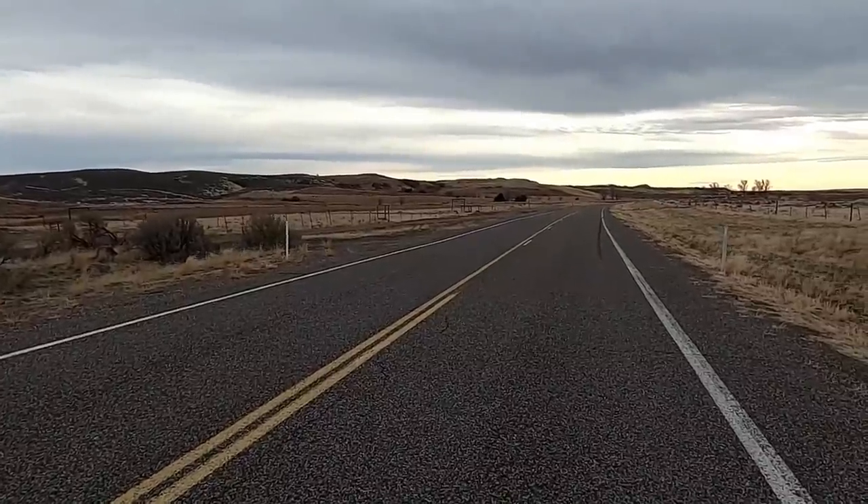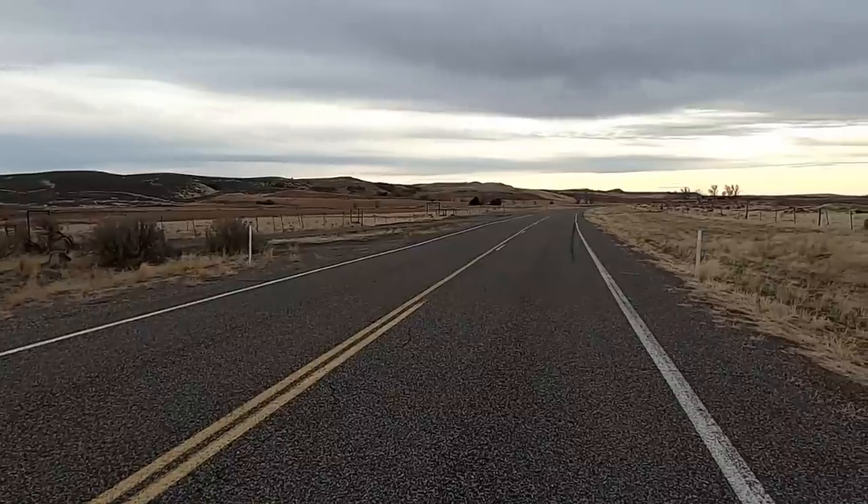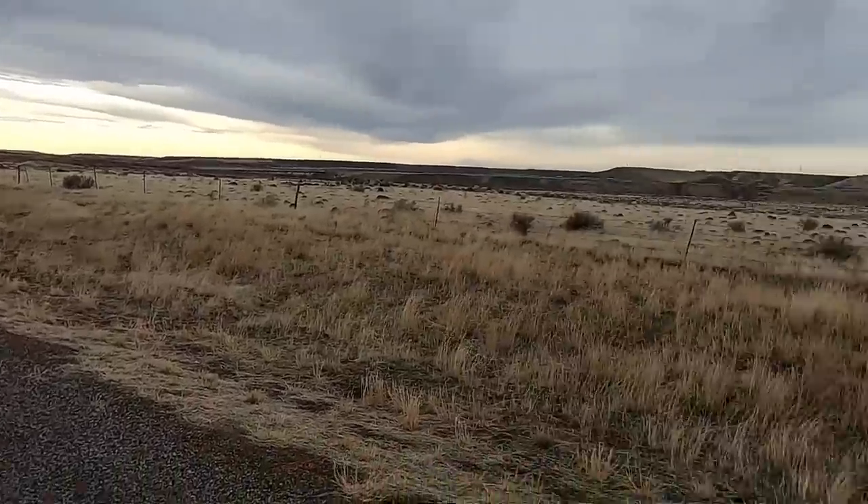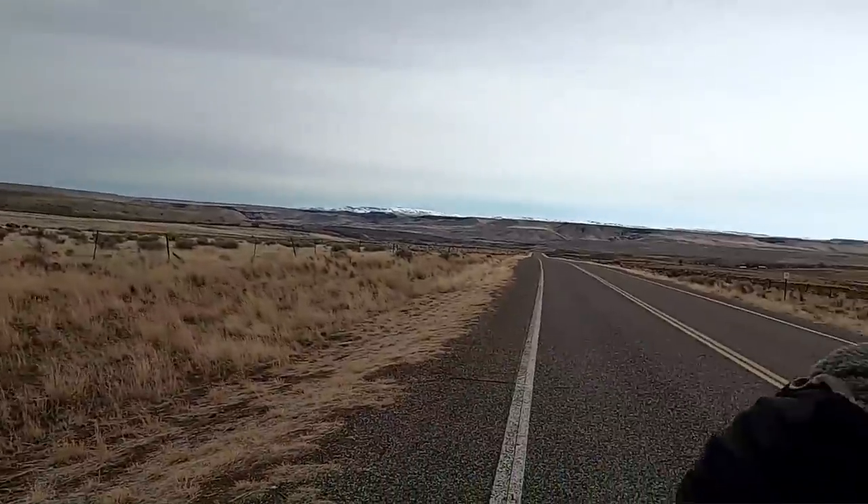Well hello there and welcome to this lonely, desolate stretch of Highway 30 on a windy day here in South Central Idaho. My name is Sean Wilsey. I'm a geology professor at the College of Southern Idaho and I'm going to share with you a little bit of this area's geology, looking at some really unique features that I hope impress you and also educate you.